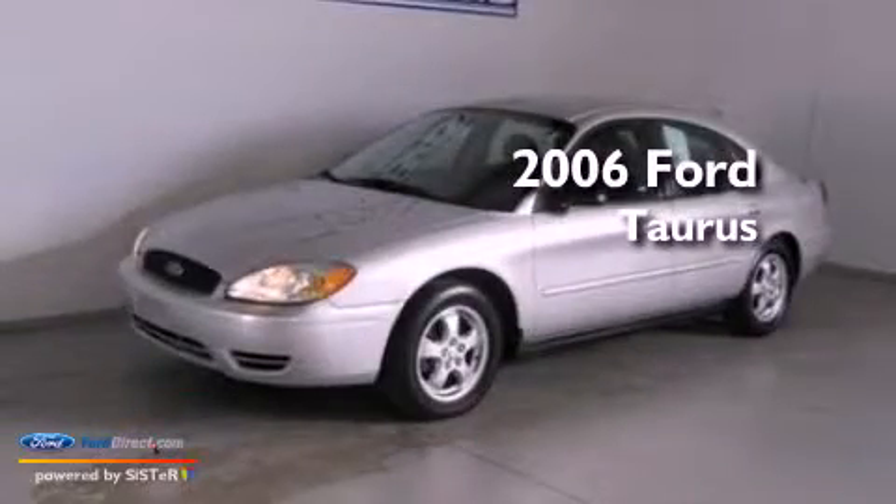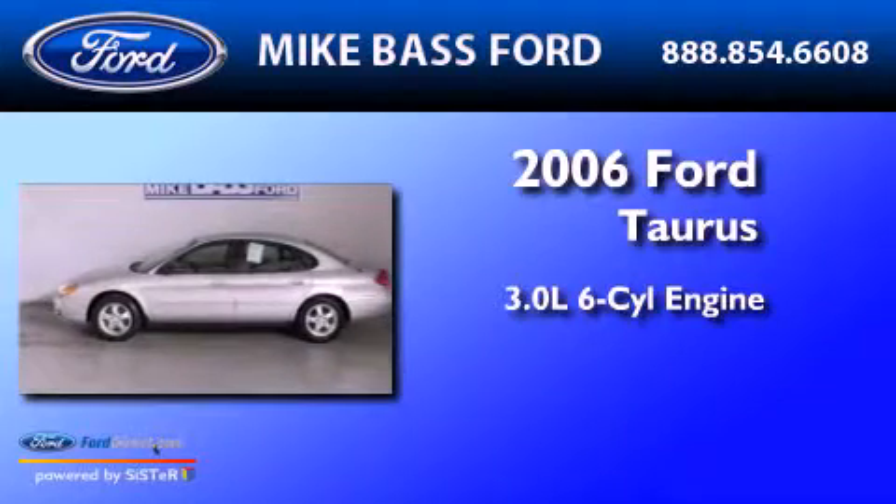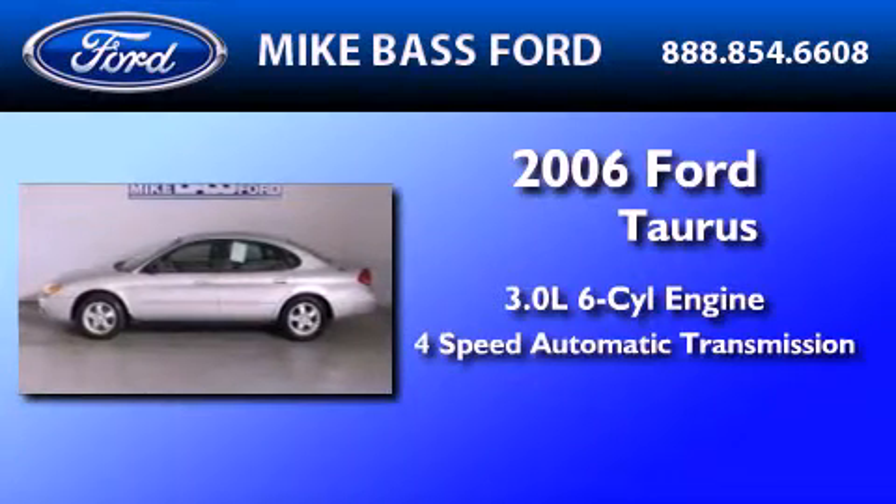This is a 2006 Ford Taurus. It features a 3.0-liter six-cylinder engine and a four-speed automatic transmission.